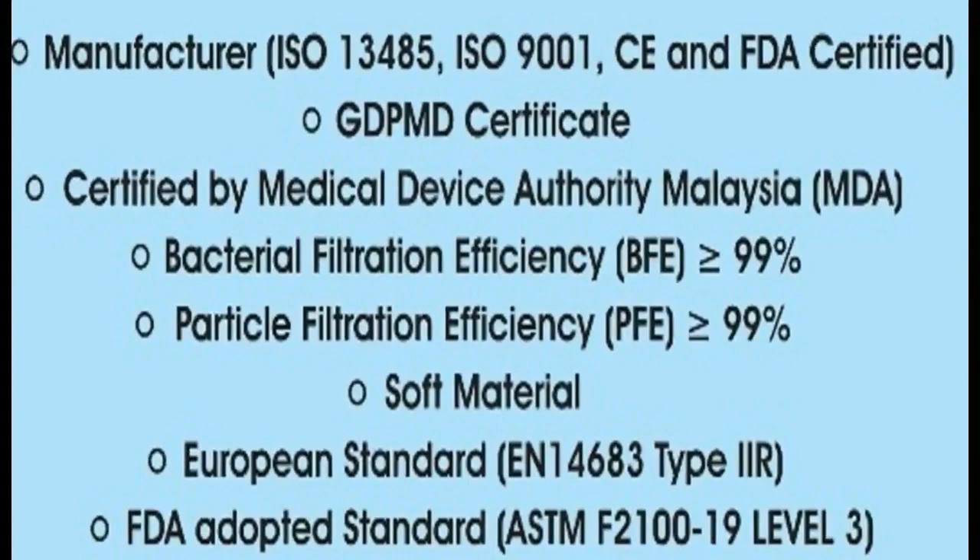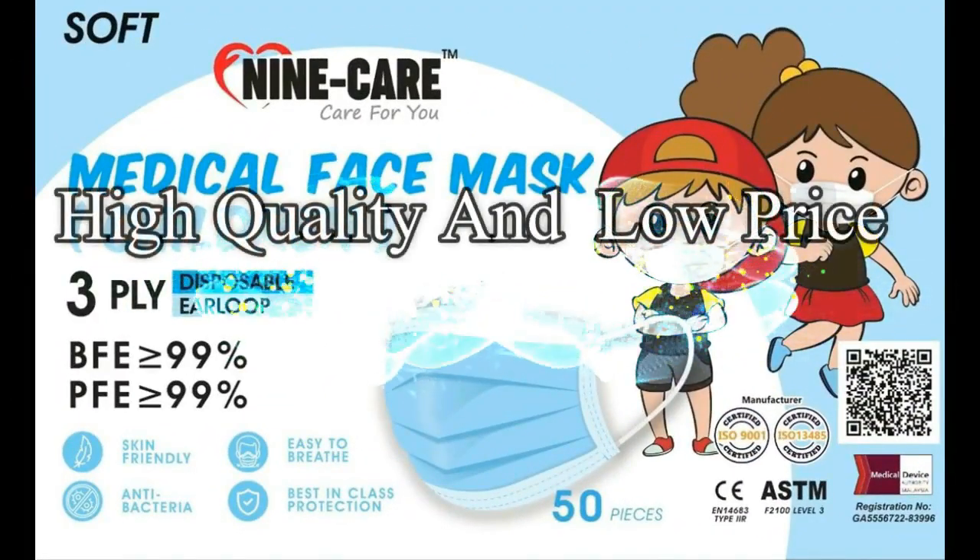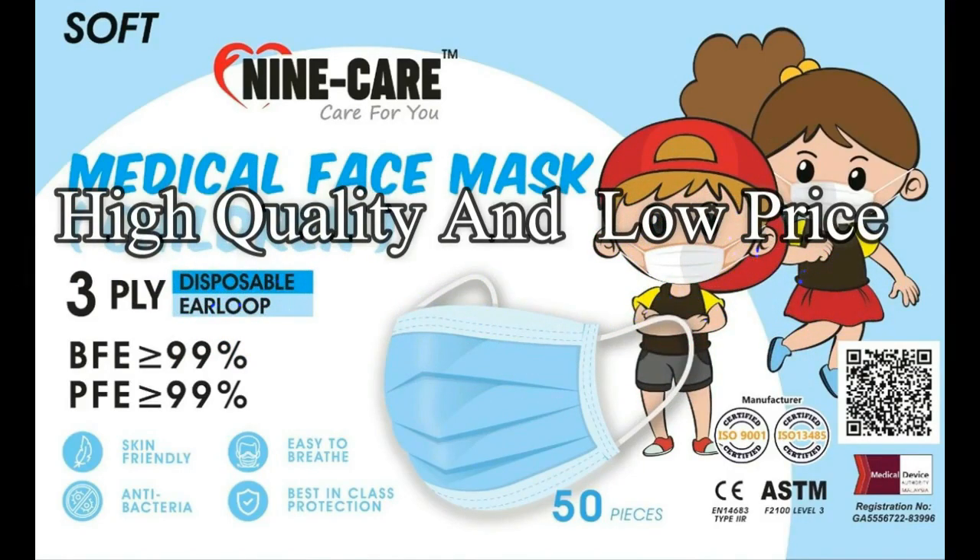The 9K 3-ply Medical Mask holds ISO 13485, ISO 9001, CE, and FDA certifications, and is registered under the Medical Device Authority. In addition, 9K 3-ply Medical Masks are high quality and low price products.